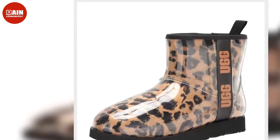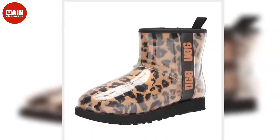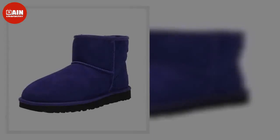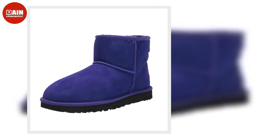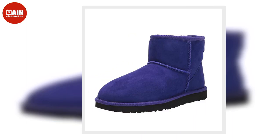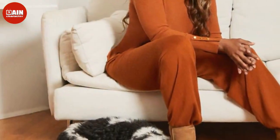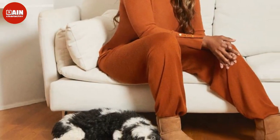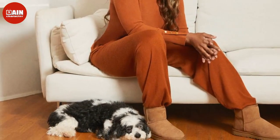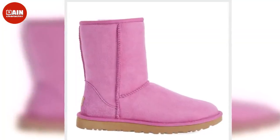The UGG Cozy Slipper at Nordstrom is on sale — save 30% on these Ugg slippers that make the perfect cozy addition to your mornings and nights around the house, from $100 down to $70. The UGG Coquette Slipper is also at Nordstrom — Uggs are making a comeback, and these ultra soft slippers are perfect for lounging around the house, from $120 down to $84.